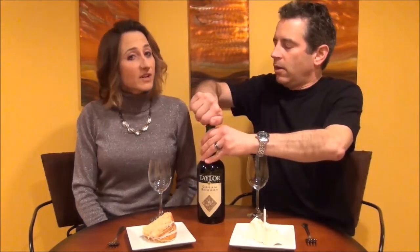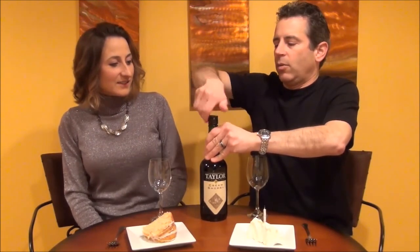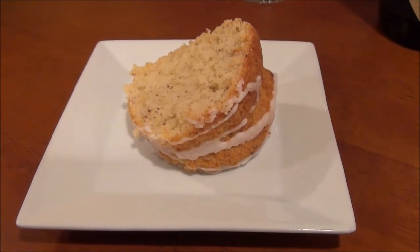But we've done a couple of Cream Sherries before — yes, from the Finger Lakes. And I'm interested to try this with the cake. So we have a very rich white cake, and then we also have an almond gluten-free cake that I made.